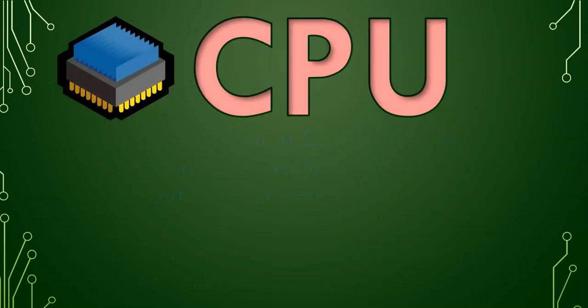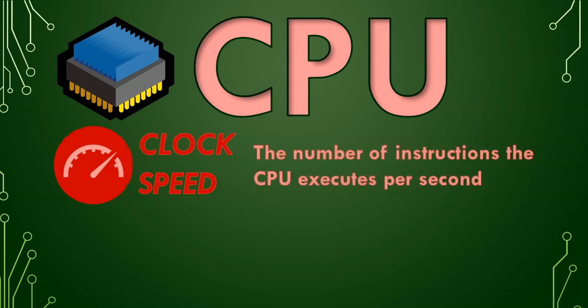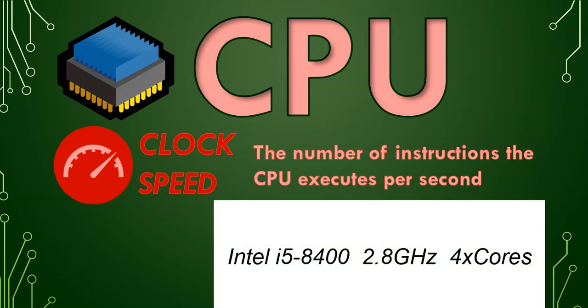There are many factors to take into consideration when looking at the CPU. The first one is the clock speed. The clock speed is the number of instructions that the CPU can execute per second. So if we were looking at an advert where they were advertising the CPU, that part there with the gigahertz — 2.8 — that is the clock speed. Clock speed is measured in gigahertz, and that tells you how fast it can really do an instruction.